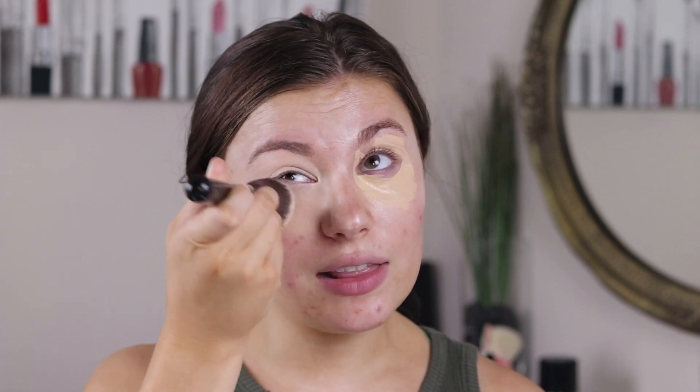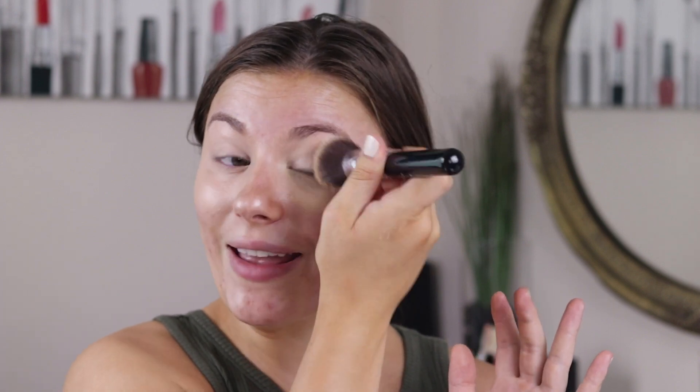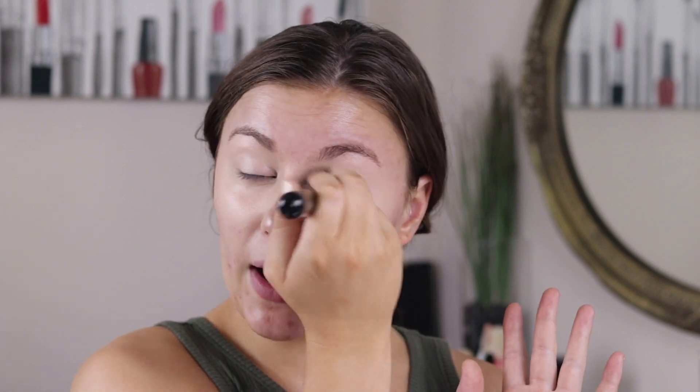I'm going to take my Sigma F80 Kabuki brush. I am a Sigma affiliate — I will leave it linked down below and I have a discount code where you can get 10% off, so I'll leave all that information down below. I highly recommend this. I think it's my favorite foundation brush I've ever used. It just is so beautiful. It applies foundation beautifully, doesn't leave streaks like a lot of other brushes do. It really gives good coverage and it's amazing.